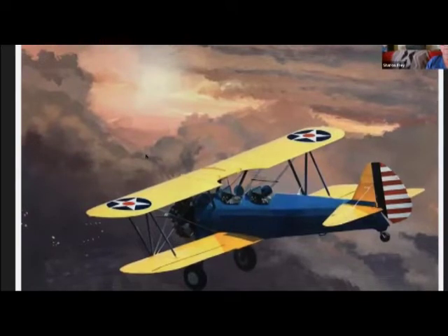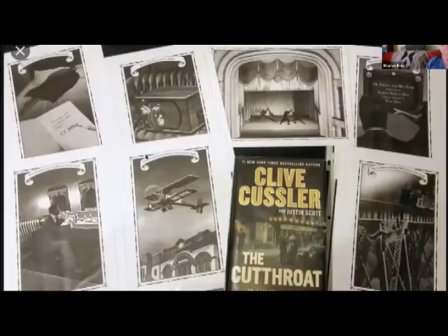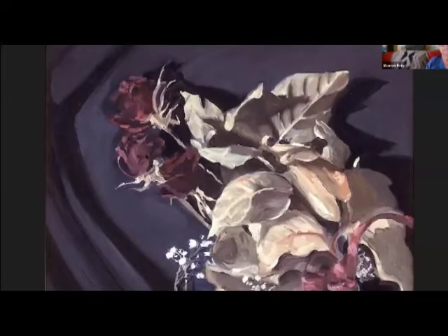He enjoys creating in many mediums: pastel, oil, watercolor, acrylic, mixed media, pencil, and ink. He's done many illustrations for a book series called Clive Kessler. I picked these off his website and Facebook, so I hope he's glad I've shown you certain ones. He's also shown in galleries in Scottsdale and Phoenix.